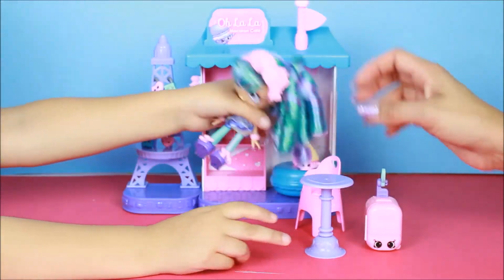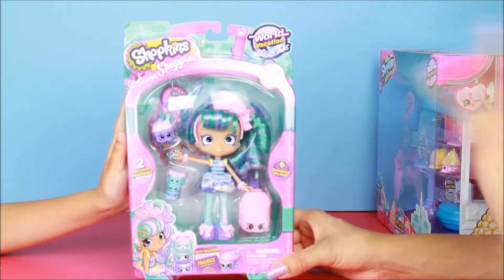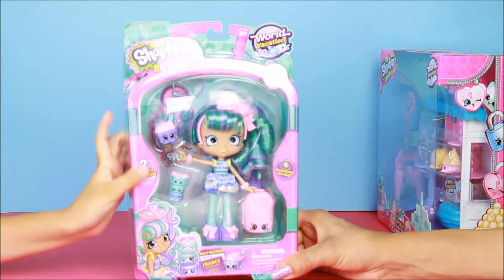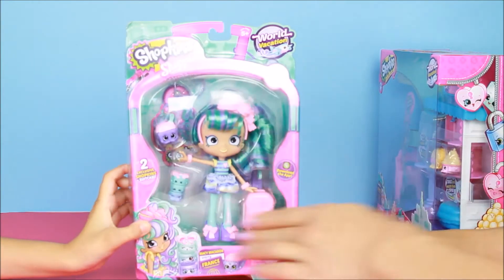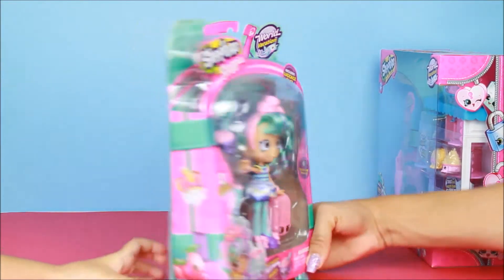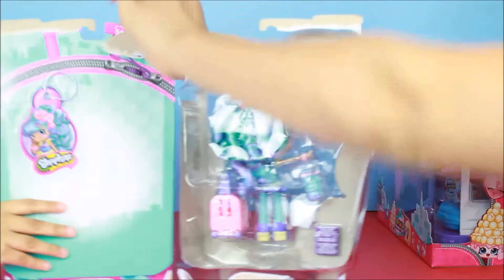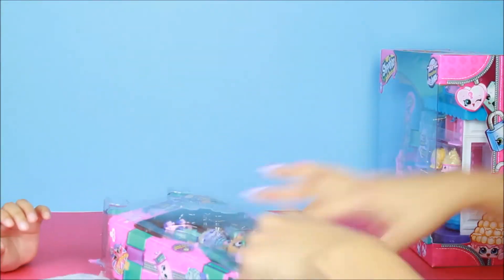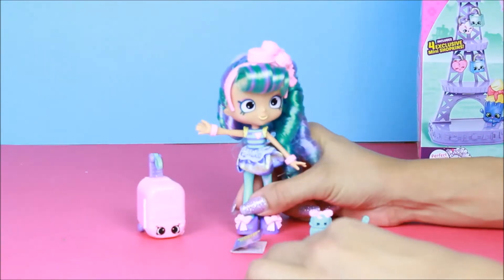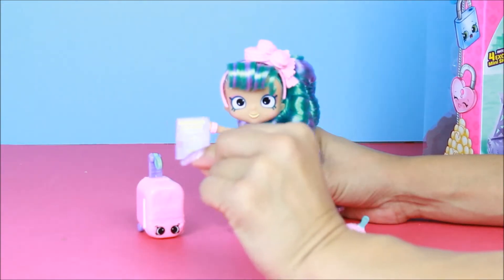Welcome to Xomabe Toys! Today we're going to open Macy Macaroon, and today she's going to visit France. Let's get started! We also have the Ooh La La Cafe. Join us as we discover the beauty of Paris, a city...